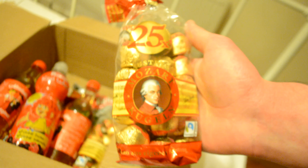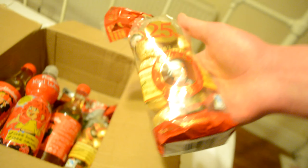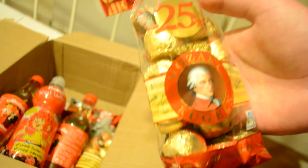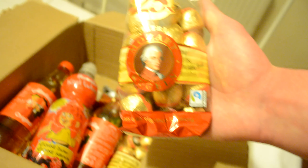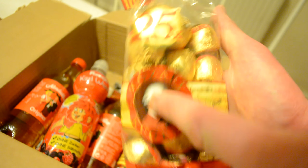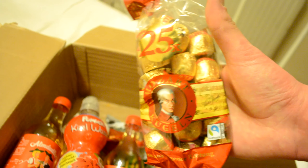If you go to Austria, one core thing you have to get are Mozart chocolates. There are so many different brands that it's hard to find the official main brand. The main brand is actually called Mirabel, which is from Salzburg. This one is another Austrian brand - I believe it's Mozart Kugeln. I tried this one in Austria and it's very nice - it's one of the top two Mozart chocolate brands. You get 25 in a bag for around 5.99 euros.